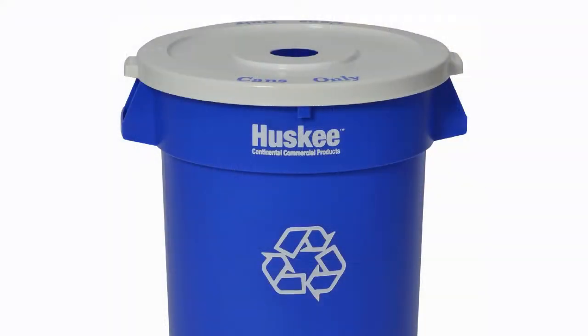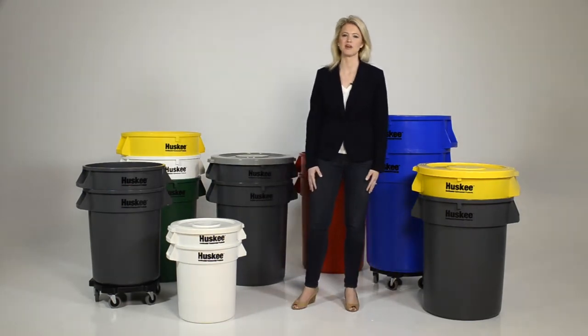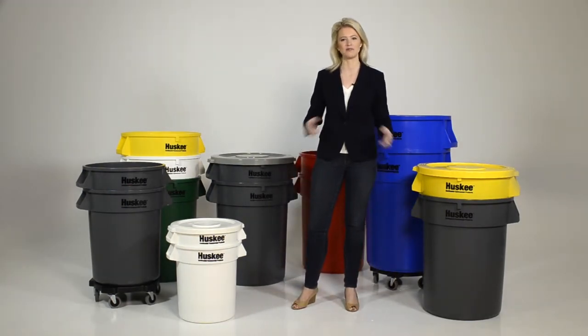Don't forget about our Husky recycle line that keeps up with high-volume usage. It's easy to see why Husky has held the reputation for over 40 years of providing long-lasting use at an unbeatable value.